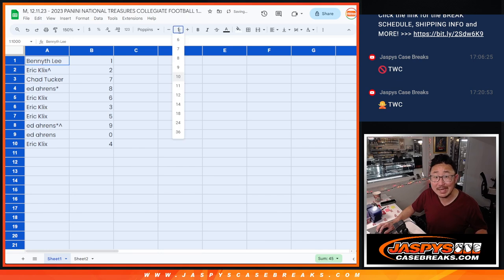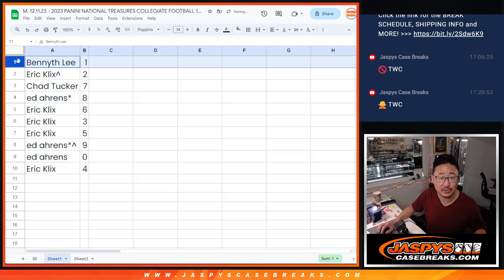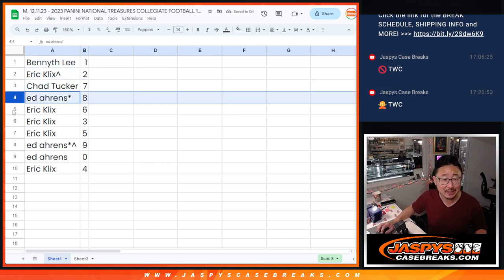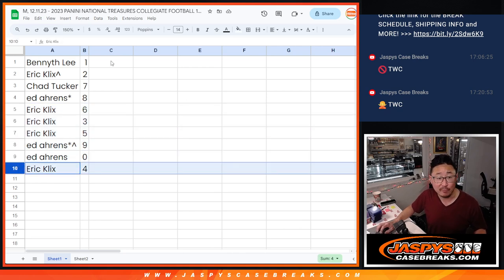As always, zero gets any and all redemptions, including one-of-one redemptions in this entire box. Ben, you'll still get live one-of-ones. Eric, you have two; Chad with seven; Ed with eight; Eric six, three, five; Ed with nine and zero; and Eric with four.